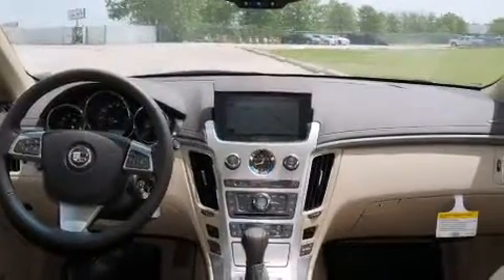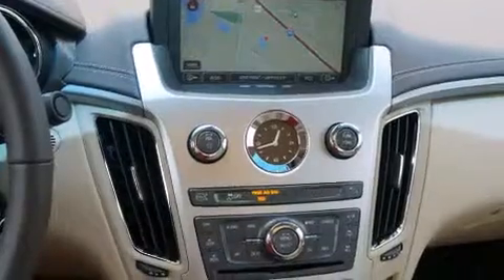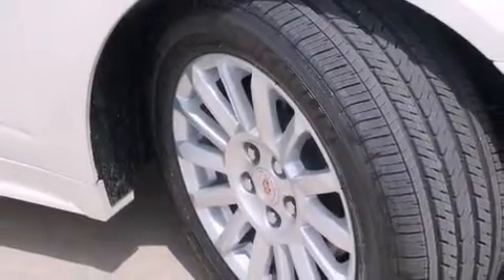The following features are also included: memory settings for the seat's positions so you can recall your favorite alignment with the push of one button, air conditioning, cruise control, a digital information center, side impact airbags, full power accessories, a home link feature, a rear window defroster, a CD player, and an auxiliary power outlet.